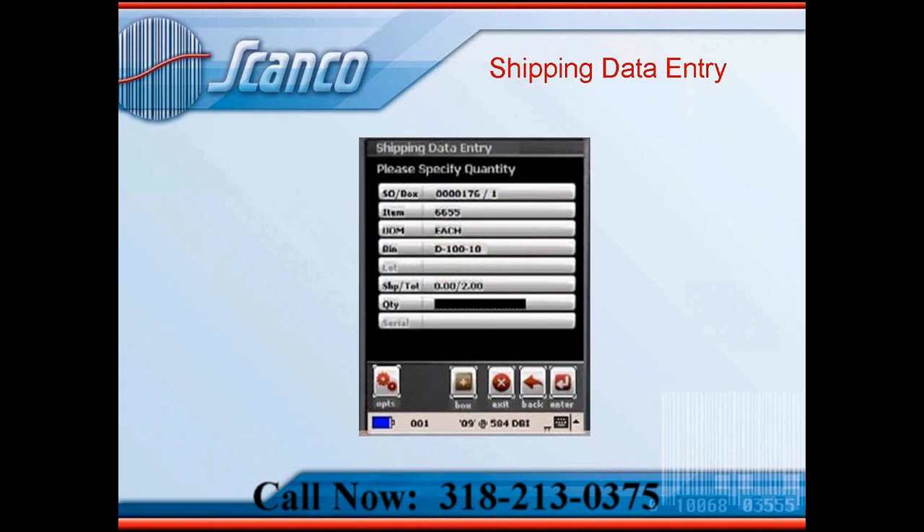Let's take a look at the shipping data entry menu — this is the actual screen you're scanning from using the barcoded pick tickets. What we see here includes: validation of sales orders with real-time pick tickets, the item numbers on the specific sales order, the bin location the item is in, and the third field from the bottom shows the quantity on the order versus the quantity shipped. You can see here we have a total of two items with zero that have shipped yet. This is the actual screen you'll be scanning the barcode against, and as soon as you hit one button from this screen, you're going to create an invoice. So it's just that easy.